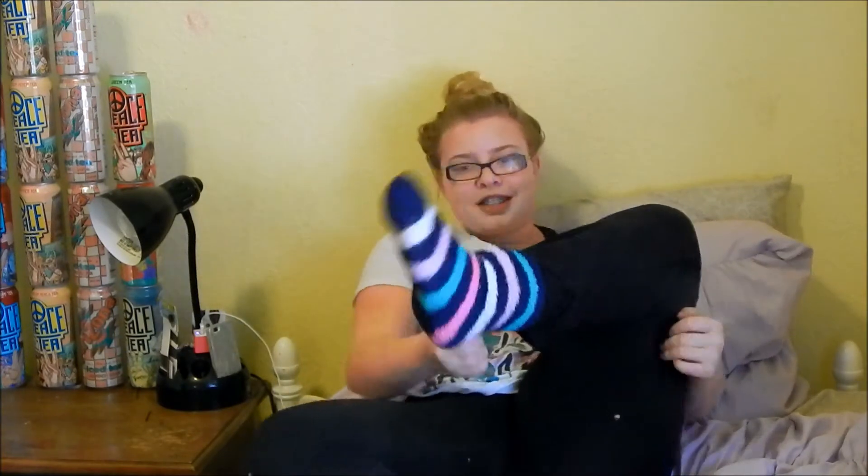Hey guys, I am very very sorry that I did not upload a video on Tuesday like I was supposed to. It's Wednesday though, so I'm only a day off this time instead of a couple days off. As you noticed, I am wearing just a t-shirt and yoga pants and fuzzy socks and my hair is up. This is basically how I've been since last Friday night. I took showers of course.